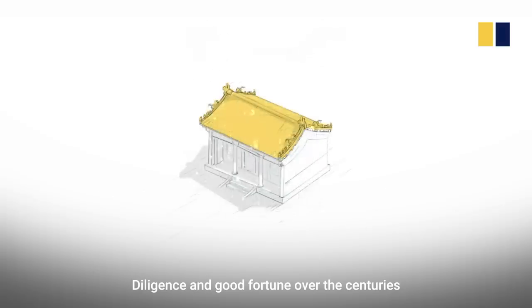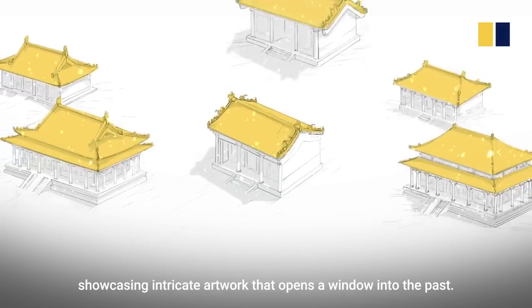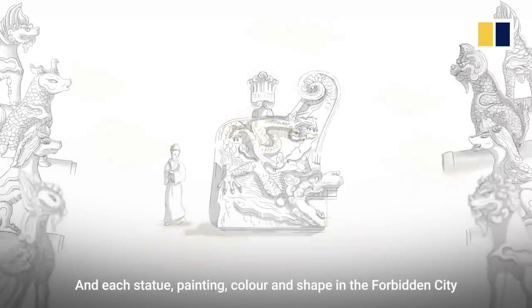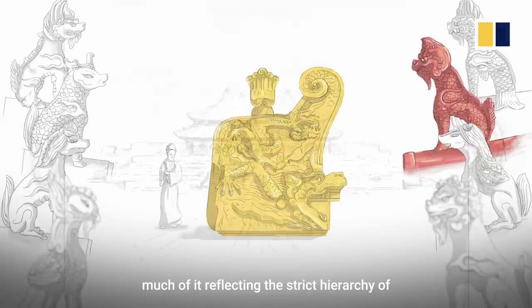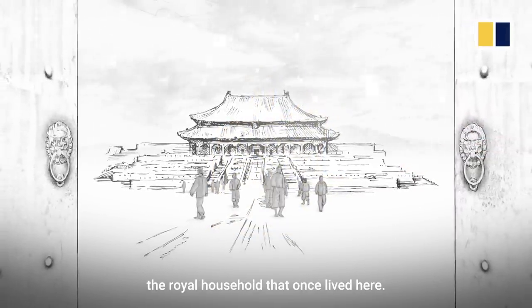Diligence and good fortune over the centuries have allowed the complex to survive, showcasing intricate artwork that opens a window into the past. And each statue, painting, colour and shape in the Forbidden City is rich with symbolism, much of it reflecting the strict hierarchy of the royal household that once lived here.